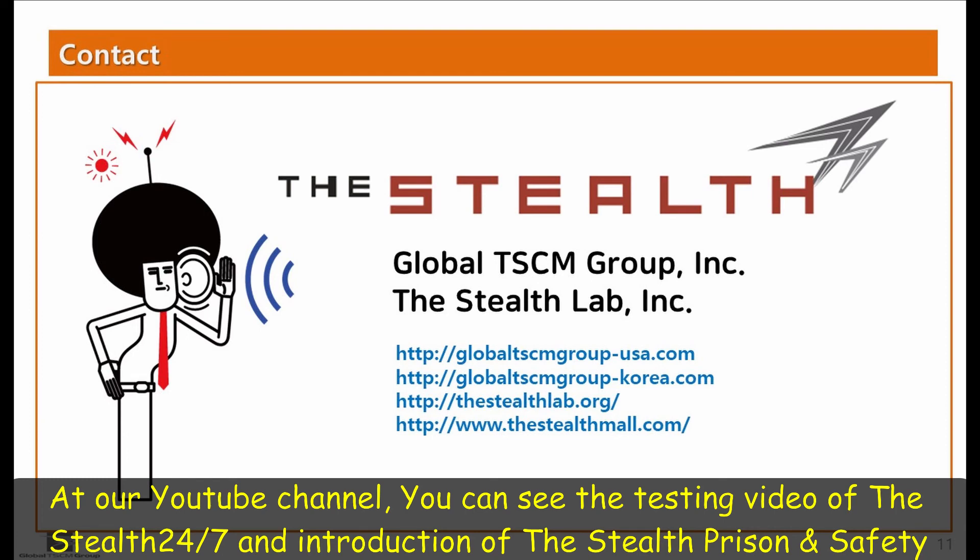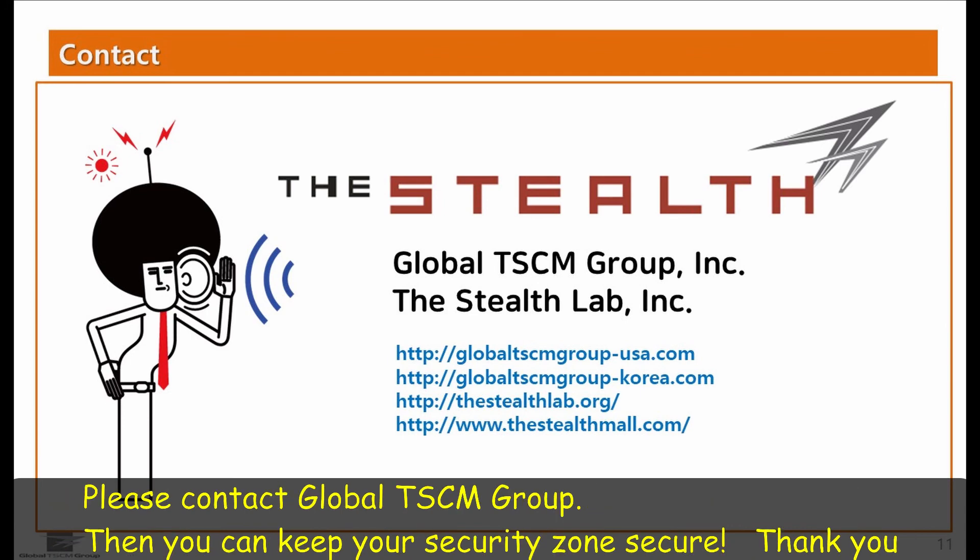At our YouTube channel, you can see the testing video of the Stealth 24-7 and the introduction of the Stealth Prison and the Stealth Safety. Please contact Global TSCM Group. Then you can keep your security zone secure. Thank you.